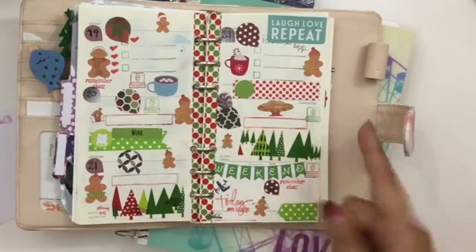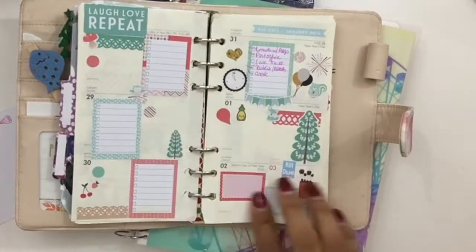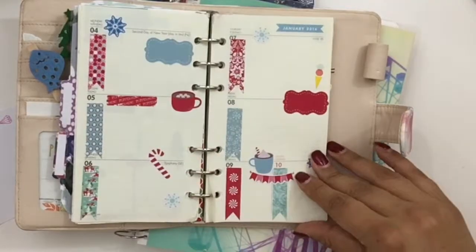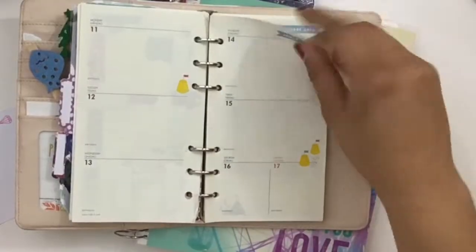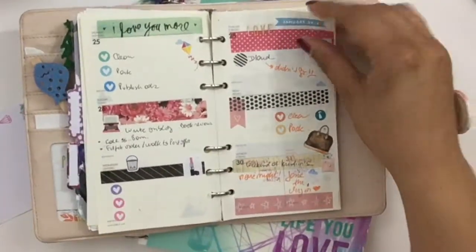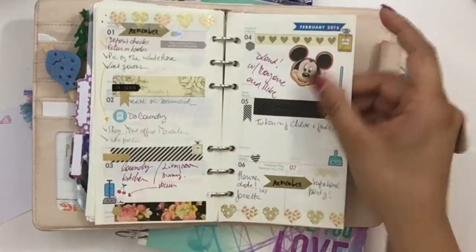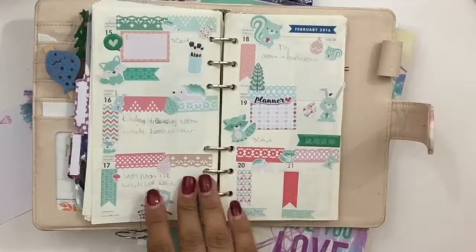This was the first time I was using a personal size after using a Happy Planner. This insert is Christmassy because it actually goes at the end. I repurposed some spreads like this one that I didn't write on that week, so sometimes I use it again and change the dates. I used to be kind of minimalistic, and then I went a little crazy — I go through phases and some spreads are better than others of course.